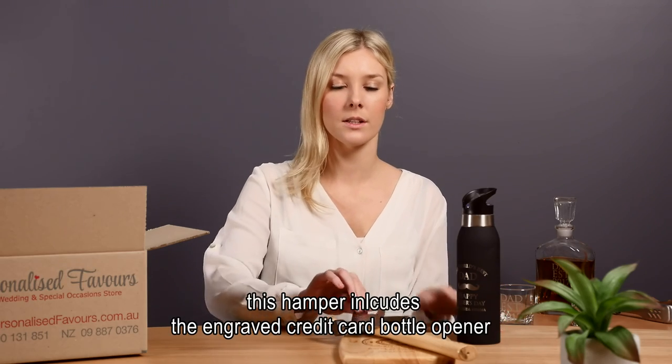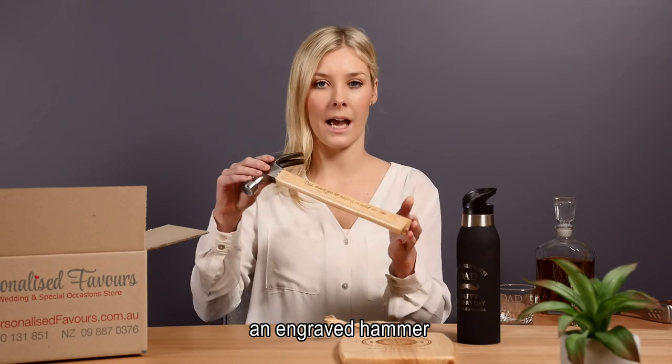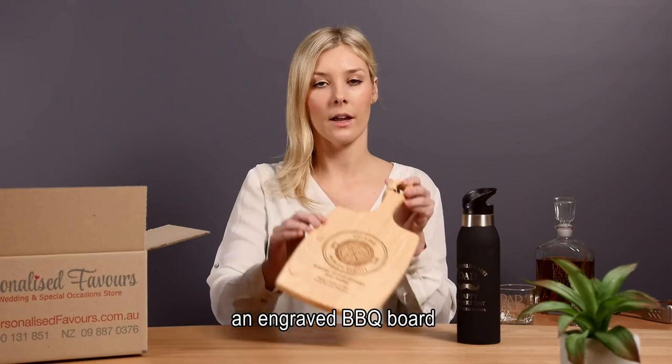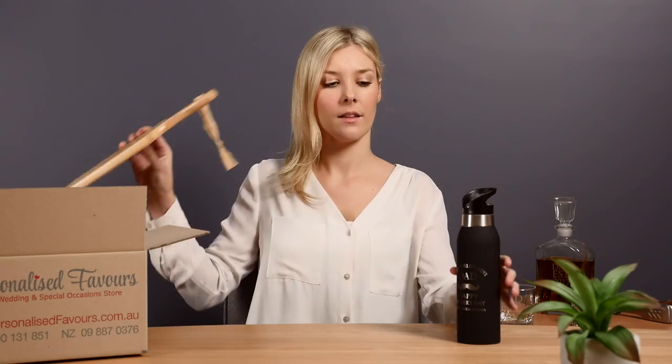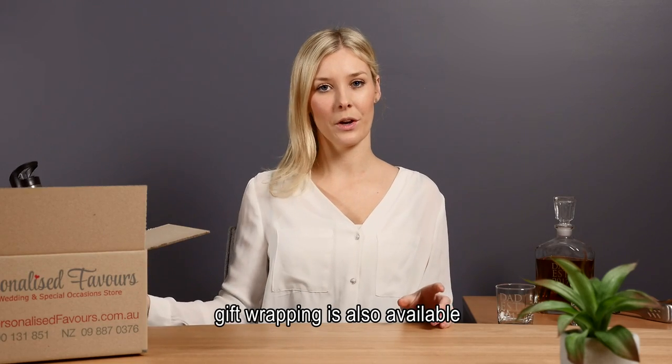This hamper includes the engraved credit card bottle opener, an engraved hammer, an engraved BBQ board, and an engraved drink bottle. Gift wrapping is also available.